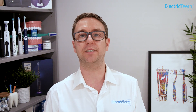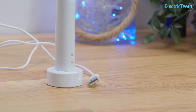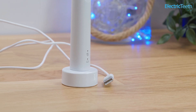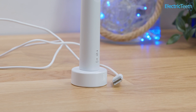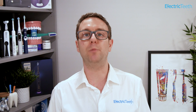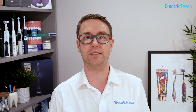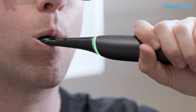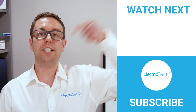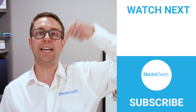Sustainable and more environmentally considerate products have become a much bigger focus for companies. Philips have begun dropping the power adapter out of their newest models in preference for a USB charging stand, saving the equivalent of 19 million plastic bottles going into landfill. I suspect we will see more innovation and change in the next couple of years. Until the next quarter, be sure to check out the new product reviews and dental health information being added to our channel. Links to the products mentioned are available in the description below.